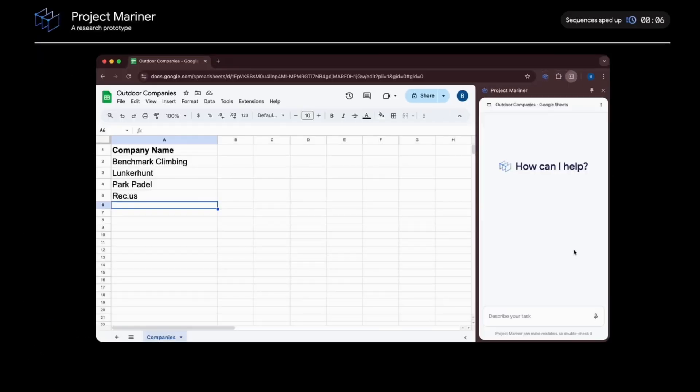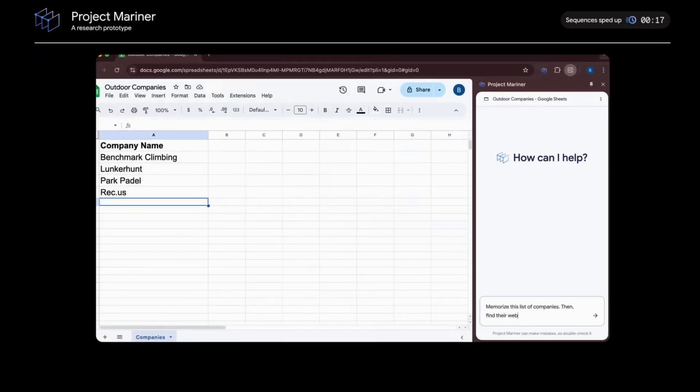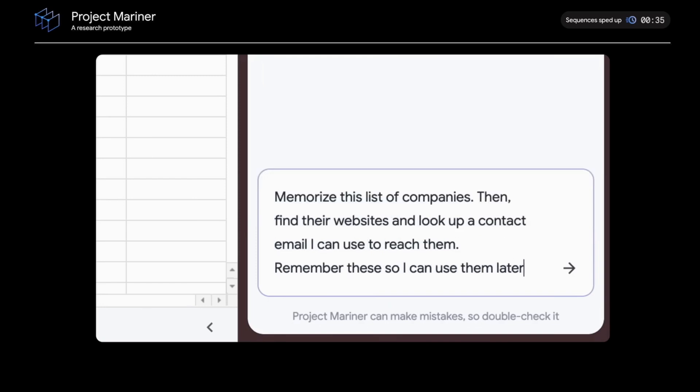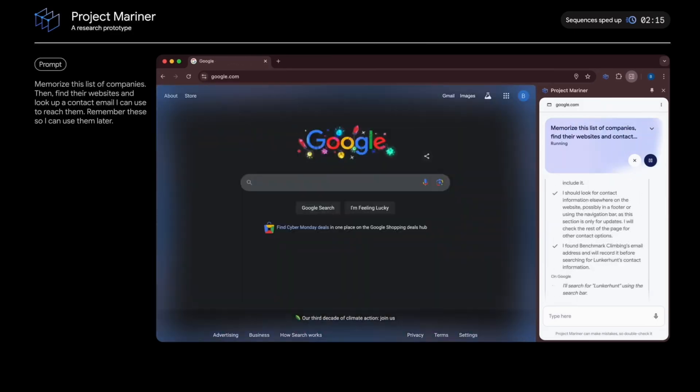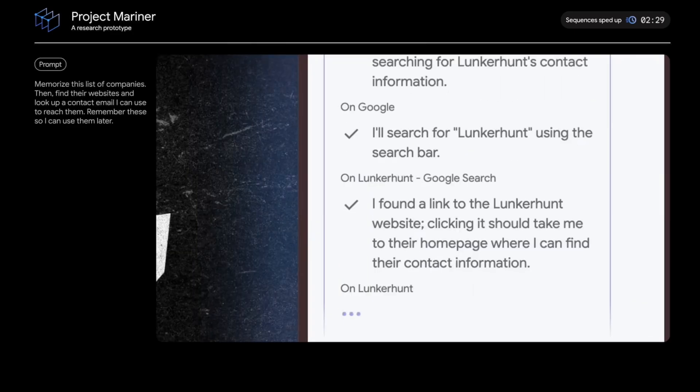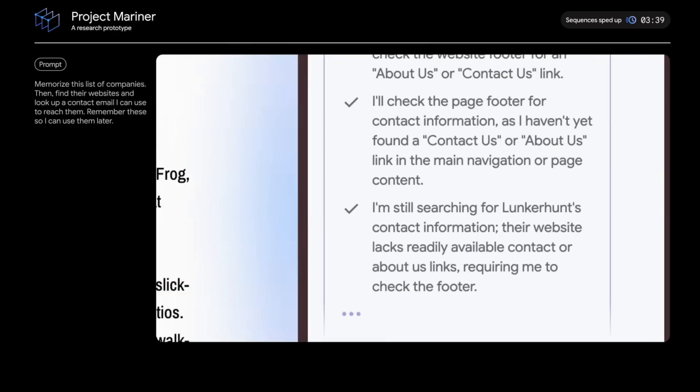Project Mariner is where it gets really cool — an AI that can navigate web browsers autonomously, complete multi-step online tasks, understand complex web interfaces, review research, and execute digital tasks.